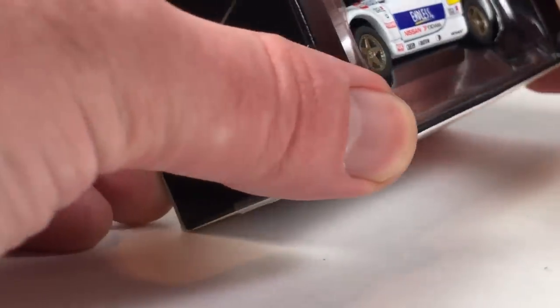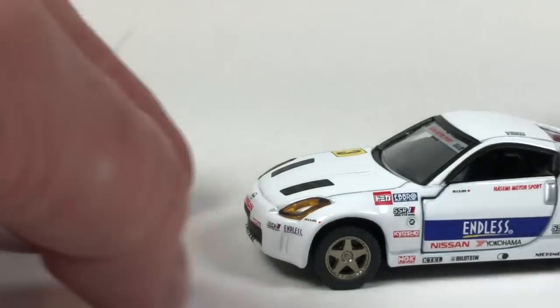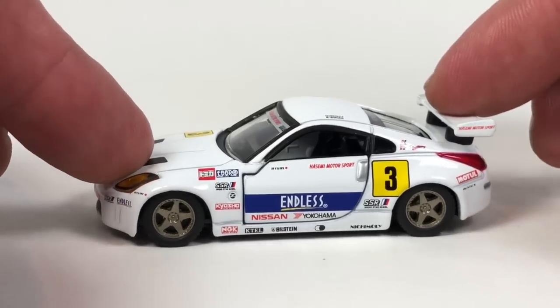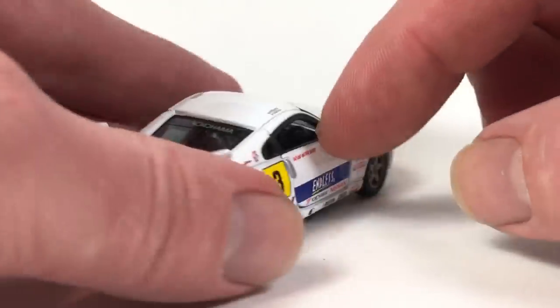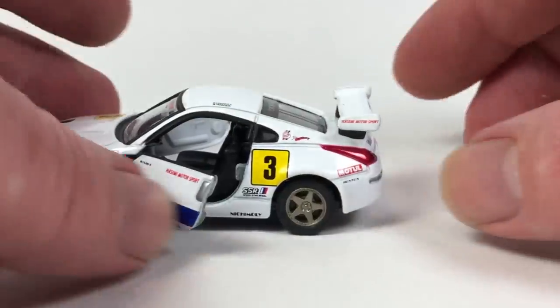Now the Hasimi Sport Endless Z — a Nissan 350Z in race livery. Copyright date 2001, 1/58 scale, number 55, made in China. It's got suspension, lens detail for the headlights, painted detail in the back, and opening doors. It rolls really great and the doors shut great. Thanks to my little lavalier microphone — hopefully the background noise isn't too bad.